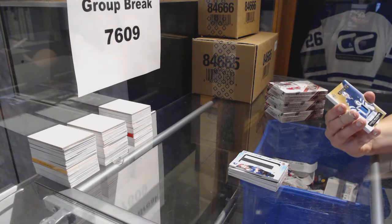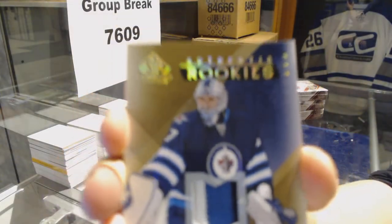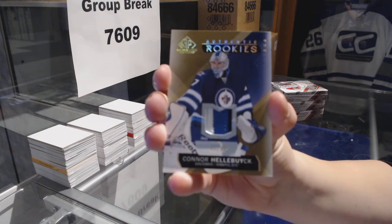We've got a three-color rookie patch numbered to 99 for the Winnipeg Jets, Connor Hellebuyck.